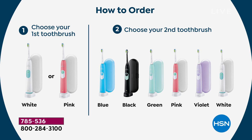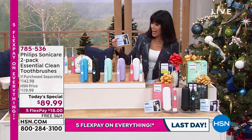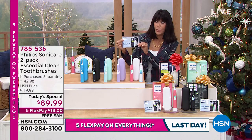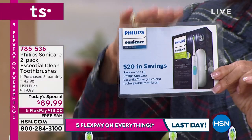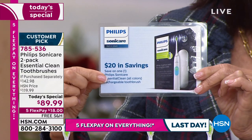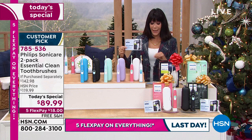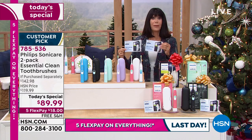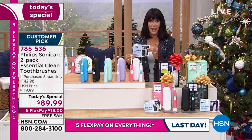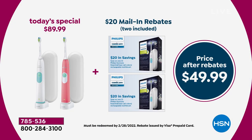You initially pick white or pink, then you pick a second toothbrush — blue, black, mint, violet, pink, or white. The only combination already sold out is white and white. When you choose pink or white, you get not one but two toothbrushes. Then we're going to give you a $20 Visa card that comes with your purchase — saving you $20. So you take the $89.99 down to $69.99, and with a second rebate, that's $40 back, taking the value after rebates to $49.99.